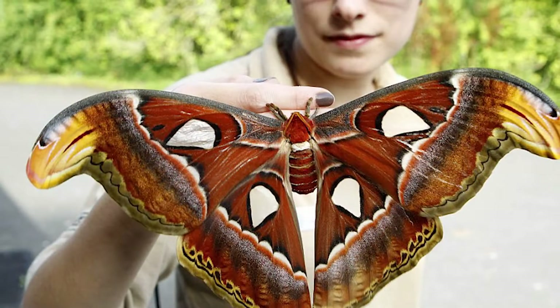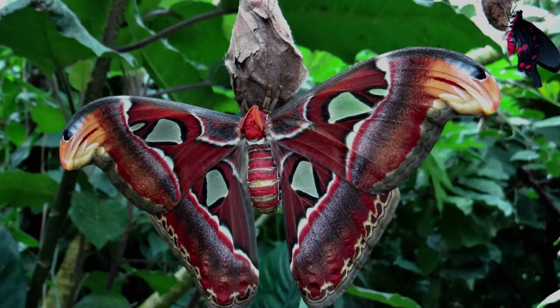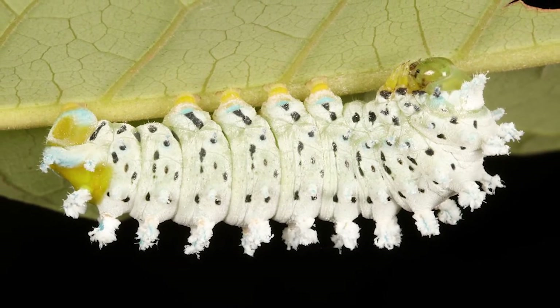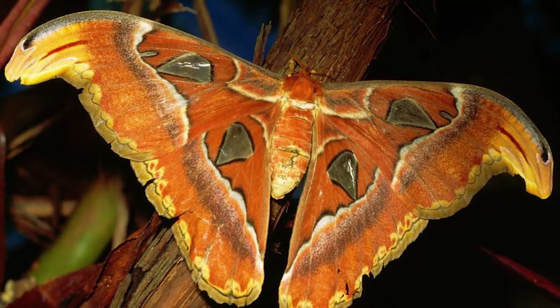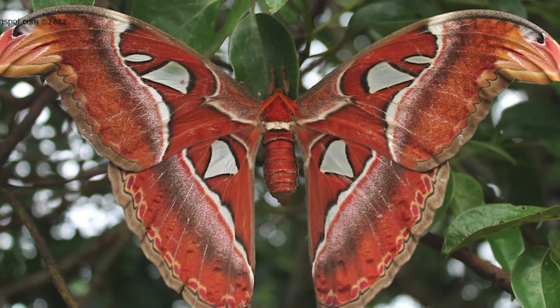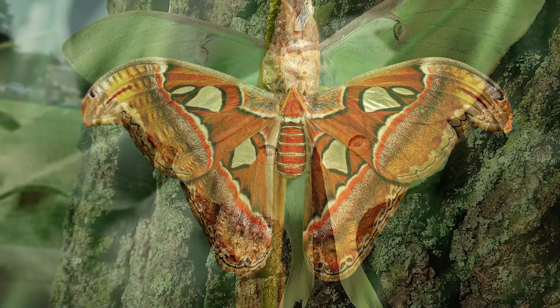The Atlas Moth has a very interesting life cycle. After mating, the female lays her eggs on leaves. The caterpillars hatch and feed on the leaves for about six weeks, then spin cocoons and pupate inside them. The pupal stage lasts for about two weeks, after which the adult moth emerges. The Atlas Moth is not considered to be endangered, but it is threatened by habitat loss and pesticide use.